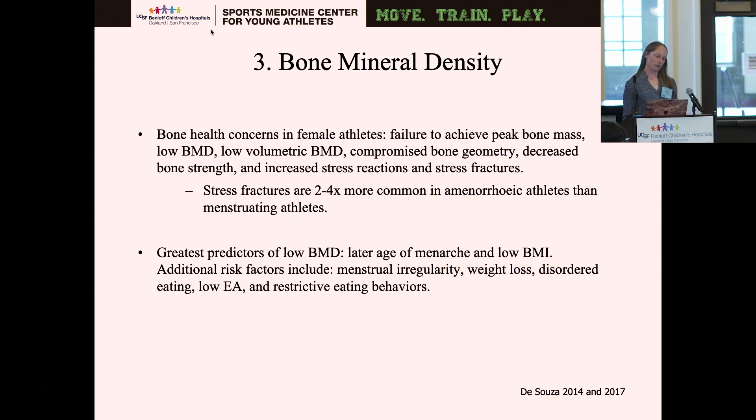The third component is bone mineral density. Bone health concerns specifically for female athletes include failure to achieve peak bone mass, low bone mineral density, low volumetric bone mineral density, compromised bone geometry, decreased bone strength, and increased stress reactions and stress fractures. Stress fractures are two to four times more common in amenorrheic athletes than menstruating athletes — a good clinical pearl to remember when screening athletes. The greatest predictors of low bone mineral density are later age of menarche and low BMI. Additional risk factors include menstrual irregularity, weight loss, disordered eating, low energy availability, and restrictive eating behaviors.